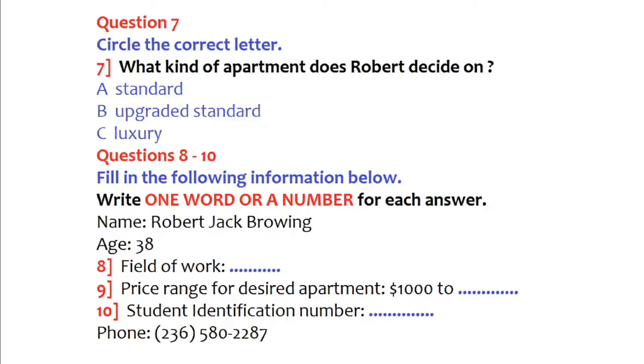You will have to leave us some information and a student identification number. Sure, no problem. My full name is Robert Jack Browning. Could I have your age, please? I'm 38. Your major? I'm studying biology. How about naming some of your hobbies? Fishing, golf, watching movies, and spending time with my family. What is the price range of the apartment you are looking for? Somewhere between $1,000 to $1,500. Your student identification number, please. QS 45890.